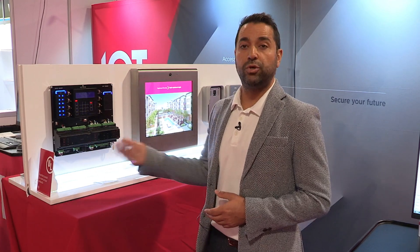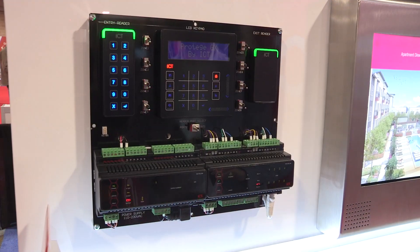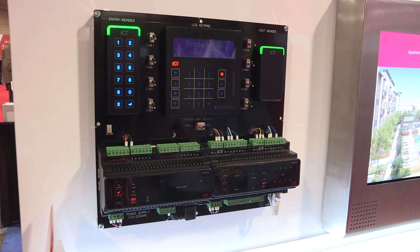The product is also ULC S559 listed, which means we can utilize the controller to monitor fire panels and sprinkler risers. You wouldn't normally find these listings, but they do exist on our platform simply because we are that unified intrusion and access control platform.